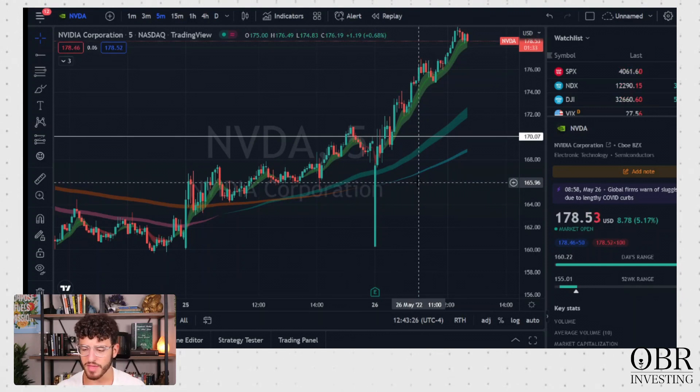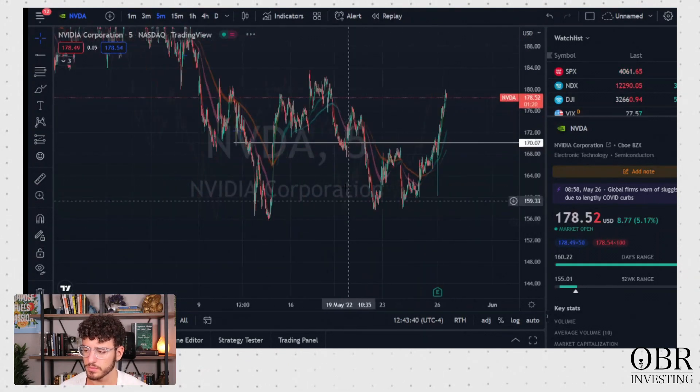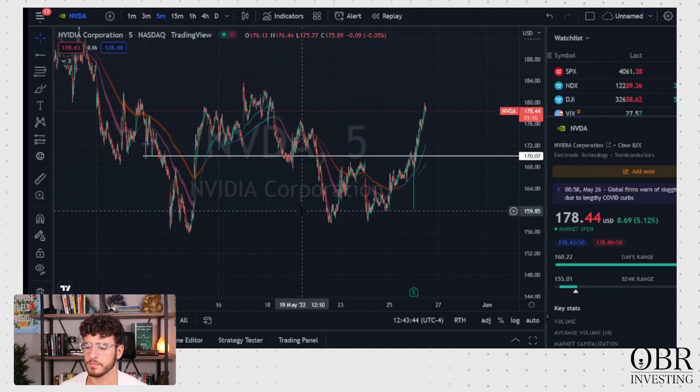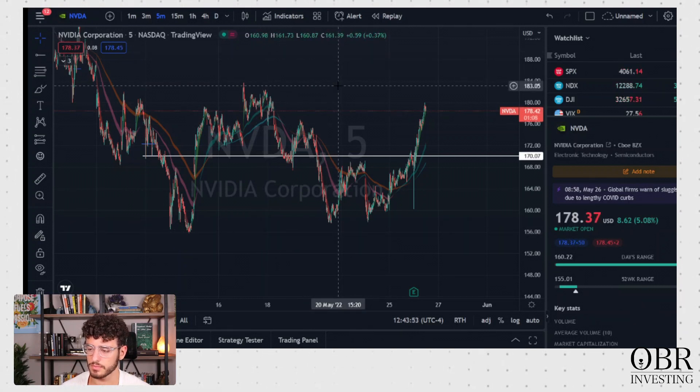You identify a name that has earnings and you're looking to play the move up to earnings. How do you select which contracts to purchase for that straddle? I'll take a look at the chart and set price targets for myself. For NVIDIA, for example, we touched down at 156 — that's the 52-week low — and bounced all the way up to 180. I like to take price targets around that, as well as looking at what strike prices have about the same premium. If they're both $15 out of the money on both sides, they'll typically have the same premium, and that's what will get me into the option.